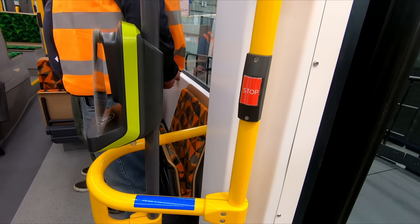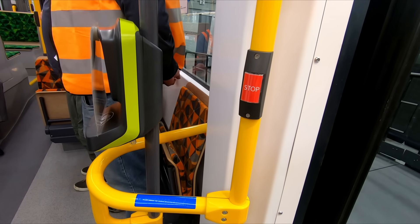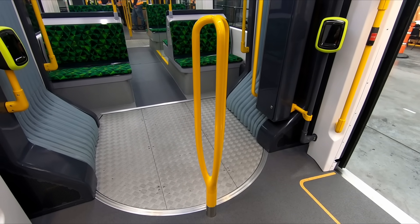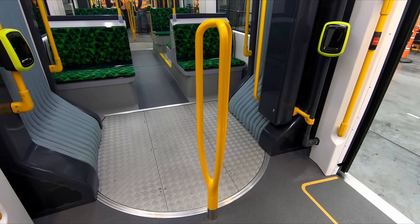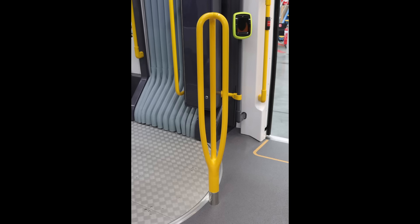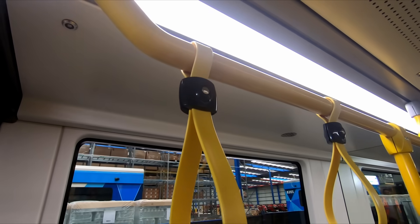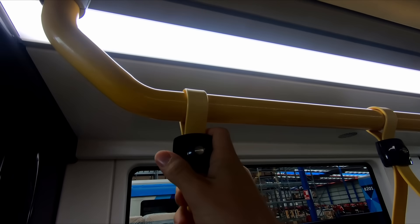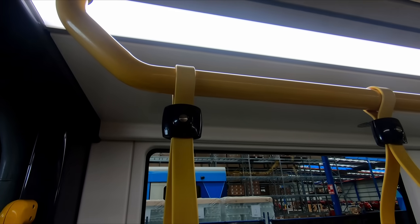Moving on to the rest of the tram, there are good facilities for passengers who need to stand. A new design of pole called an egg beater has been taken from the design of trams overseas such as Brussels. These are an interesting type of three connected metal poles to hold on to without being connected to the roof of the tram, and can be used by people of different heights. The overhead handhold straps are logically positioned and can be moved around easily as needed, just like many of the current tram models.